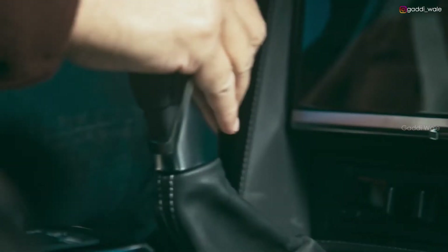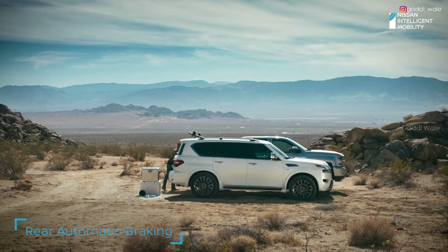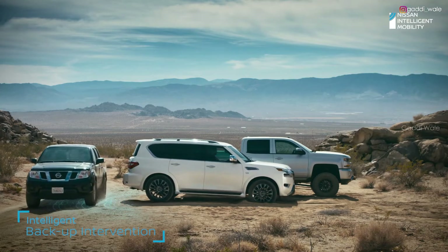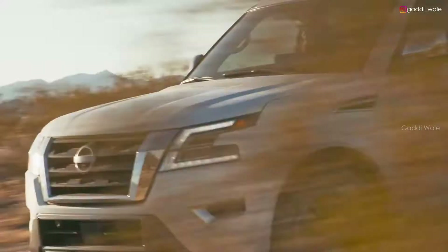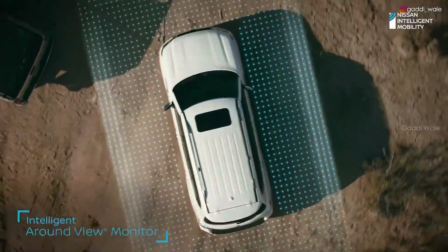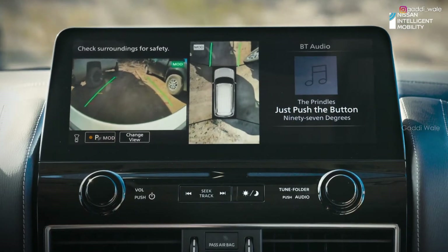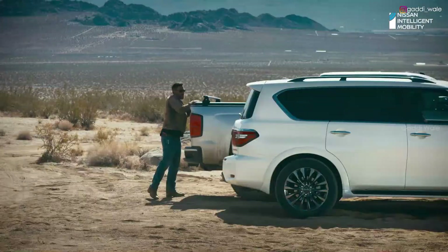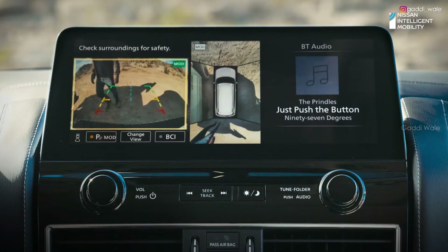Armada is always on watch with rear automatic braking, which can brake for stationary objects. And when traffic's crossing behind you, Armada can brake for that too. Intelligent around-view monitor helps you see better in front, behind, and even from above with a virtual overhead view, and it can even alert you when moving objects get too close.